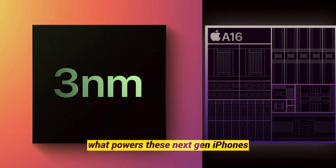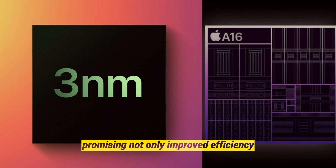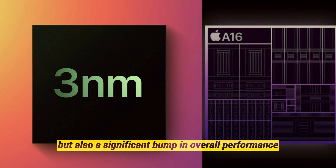What powers these next-gen iPhones? Apple is reportedly cooking up a new A-series chip for the iPhone 16. These chips are expected to be built on the cutting-edge N3e 3-nanometer node, promising not only improved efficiency but also a significant bump in overall performance.